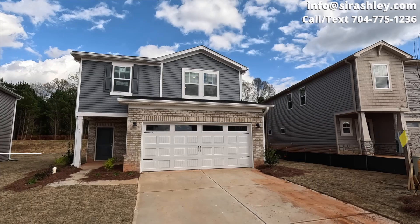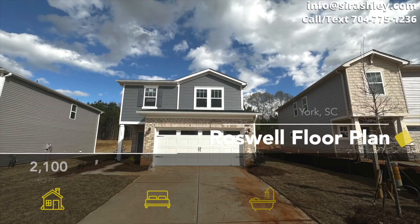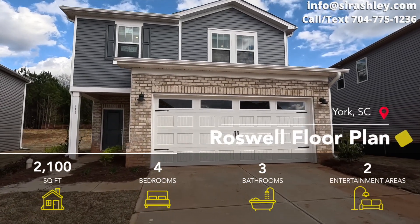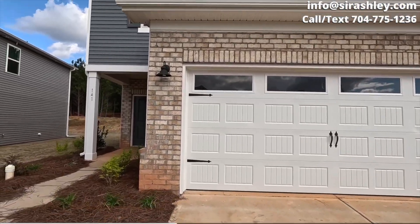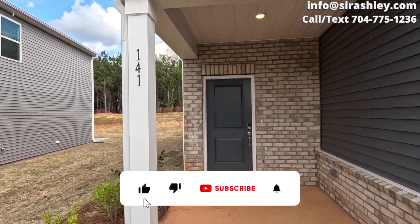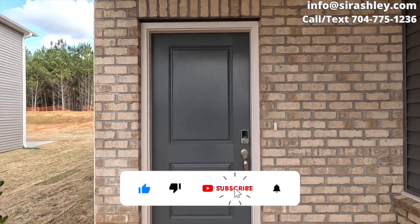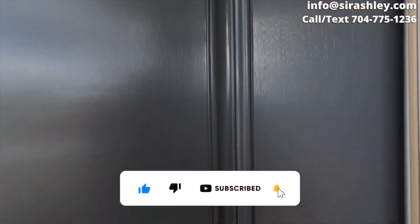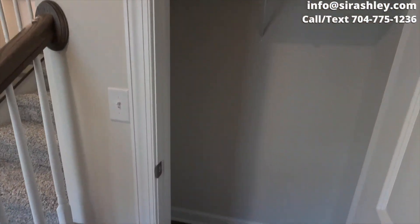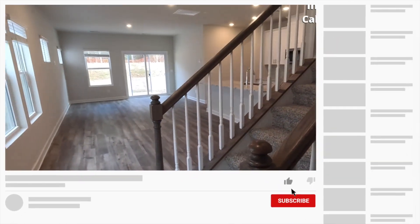Right now they have one priced at $359 and some change — so under $360. Reach out to me; I'm confident I can do better. No guarantees, but I'm confident I can get you some incentives regarding closing costs or paying down your interest rate to make the payment more affordable.